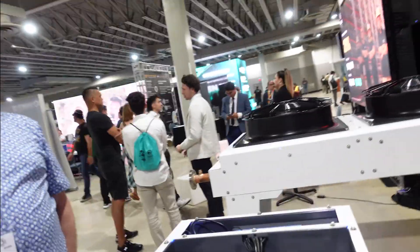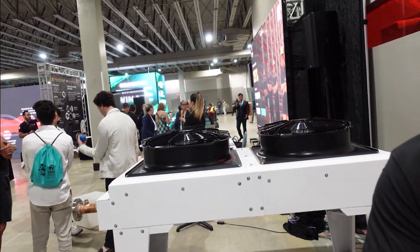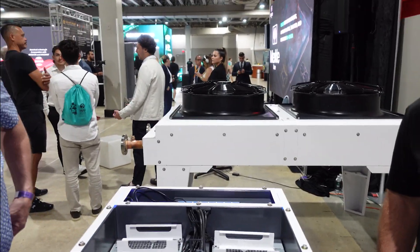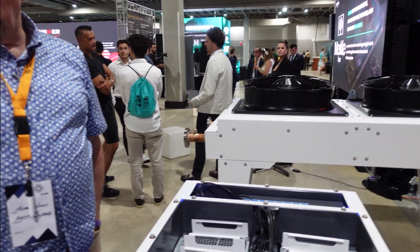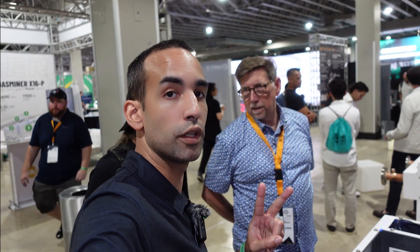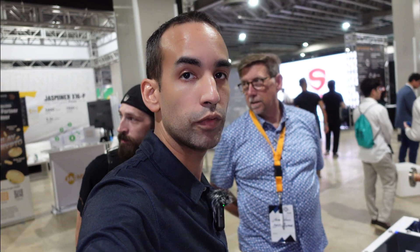Thank you so much for your time — Mike, Andre, Drake — pleasure to meet you all. And that's the Arctic Systems booth here at Mining Disrupt 2023. Make sure you like and follow, I'll find the links and put them in the description, and I'll catch you guys at the next one. Take care.